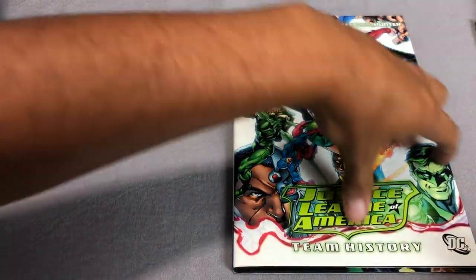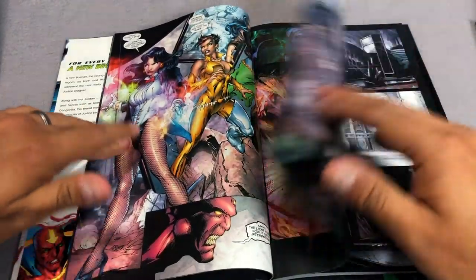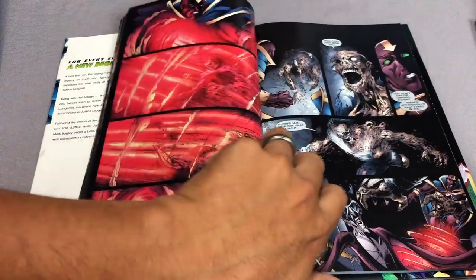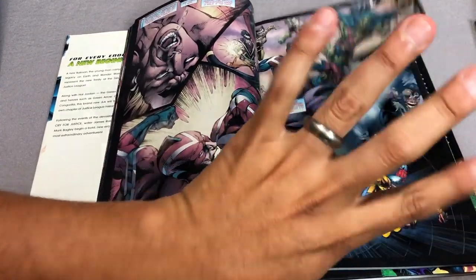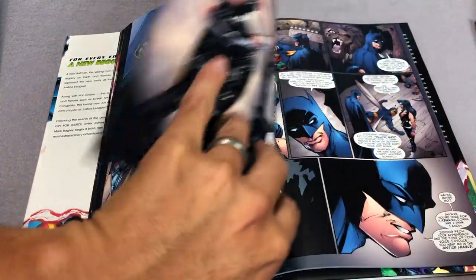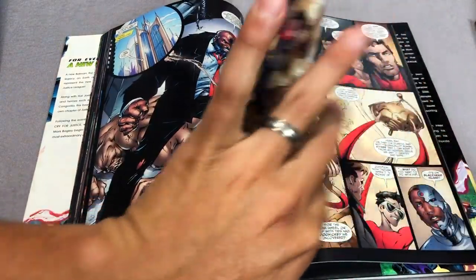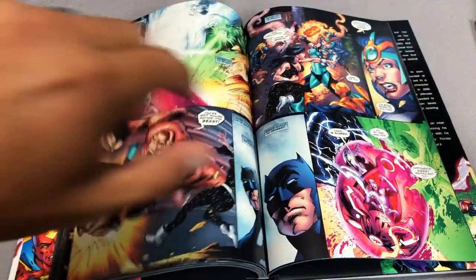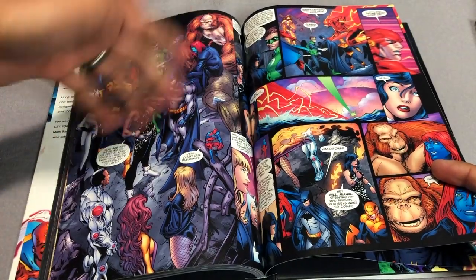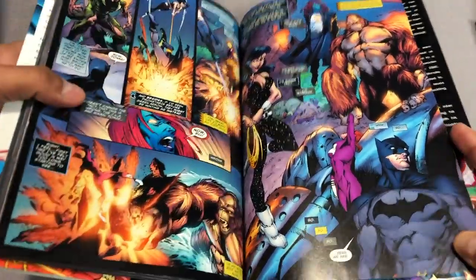Now we have the new team of Justice League right here. This is a Mark Bagley cover and you have James Robinson on writing duties. This collects Justice League of America 38 through 43 — it's the brand new Justice League after all the stuff that happened in Cry for Justice and Rise and Fall of Arsenal. If you've been keeping track, that means issues 35, 36, and 37 have not been collected — that was the Royal Flush Gang storyline. Now we have Starman and some of Robinson's favorite characters like Donna Troy. This team sadly does not last very long because something else is about to happen.